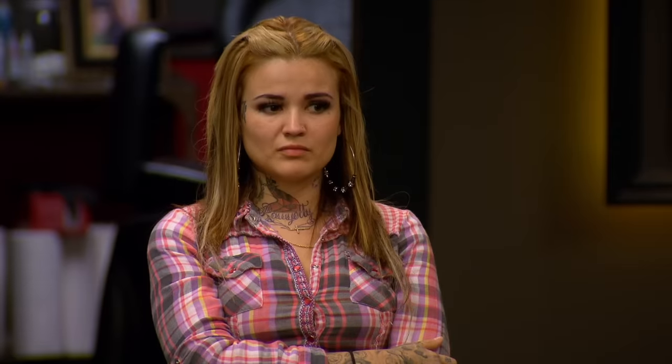You will have six hours to complete your portrait tattoo. Based on your work, one of you will close shop. Good luck.